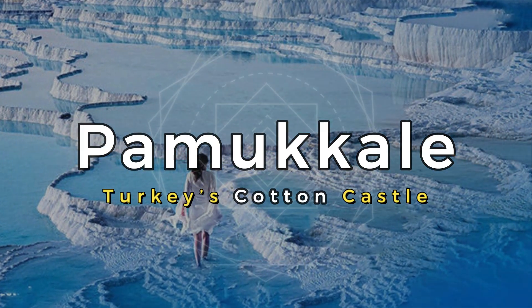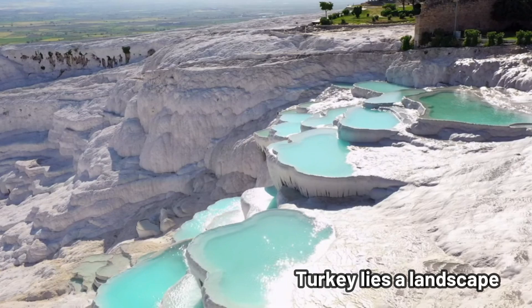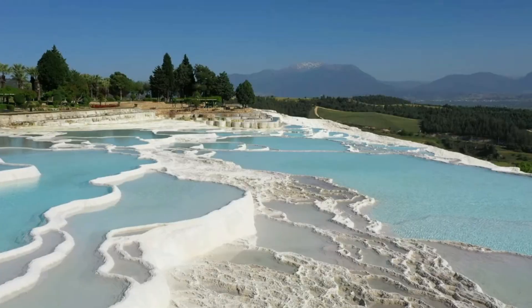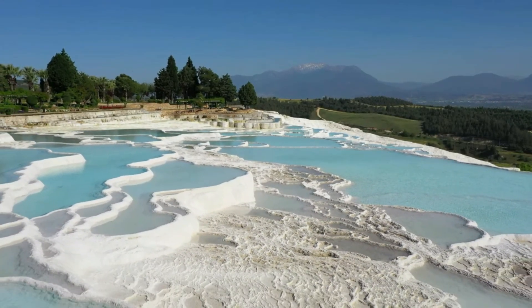Pamukkale, Turkey's Cotton Castle. In the heart of southwestern Turkey lies a landscape so surreal it seems to belong to another world. This is Pamukkale, a place where nature has sculpted one of its most breathtaking masterpieces.